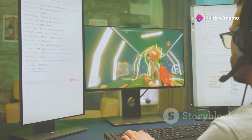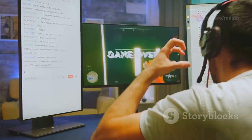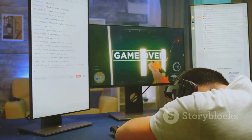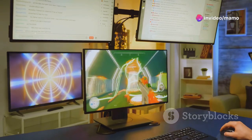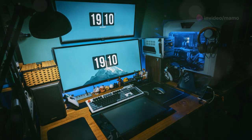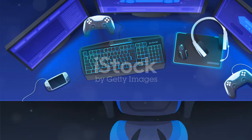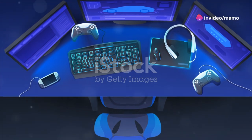While 2.5K portable monitors excel in productivity-focused tasks, their capabilities extend far beyond the realm of spreadsheets and presentations. These monitors are equally adept at handling entertainment, offering a portable and immersive gaming experience that rivals even dedicated gaming monitors. Imagine sitting in a hotel room, your gaming console hooked up to a compact yet powerful 2.5K monitor, ready to transport you to another world.